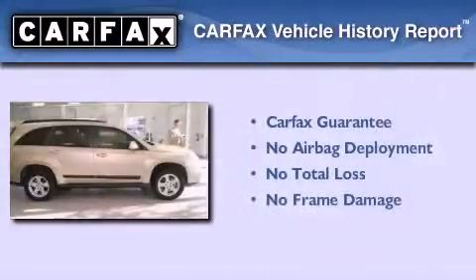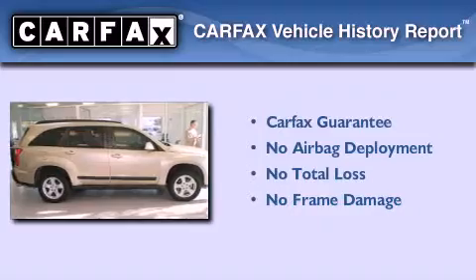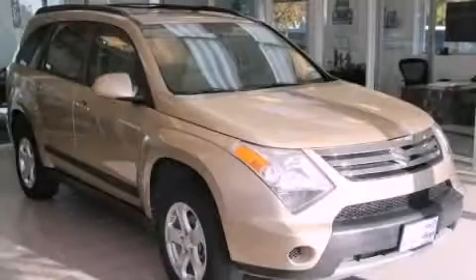Not to mention that this Suzuki qualifies for the Carfax Buyback Guarantee. Stop by today and test drive this vehicle for yourself.